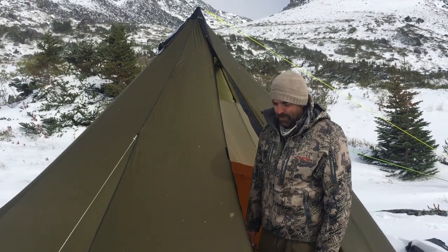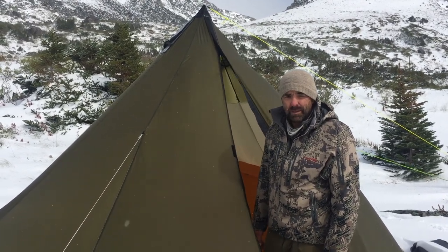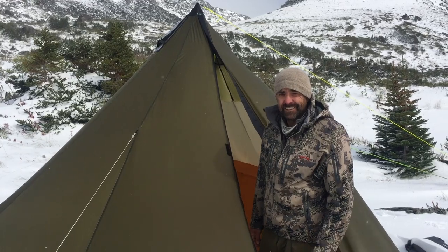Awesome tent — totally recommend it. Looking forward to using it again, but maybe not quite in such arctic conditions. All right, see you next time!